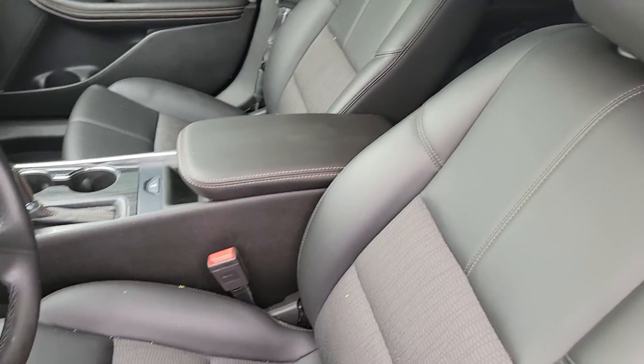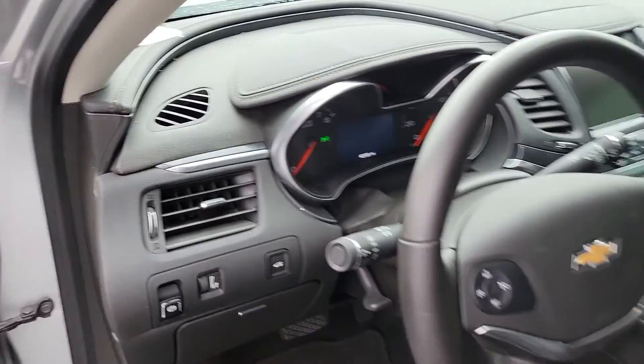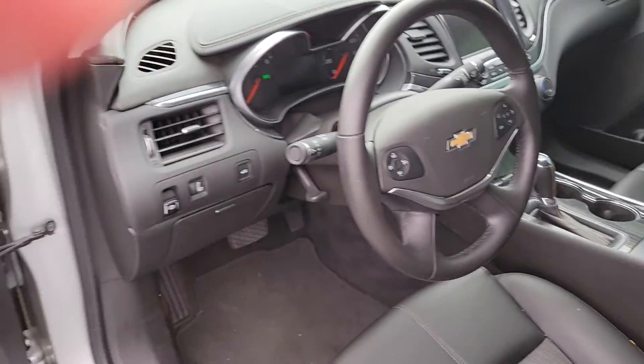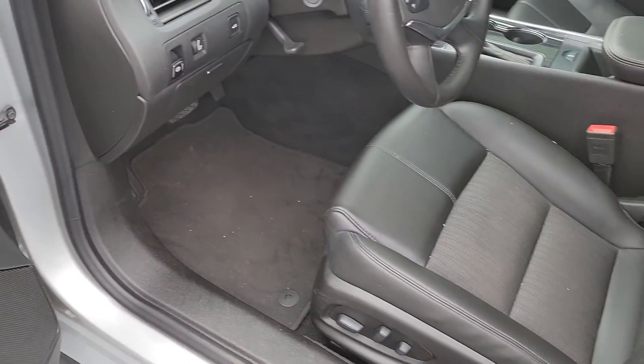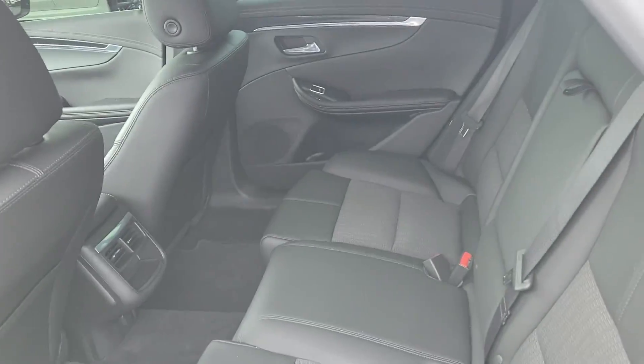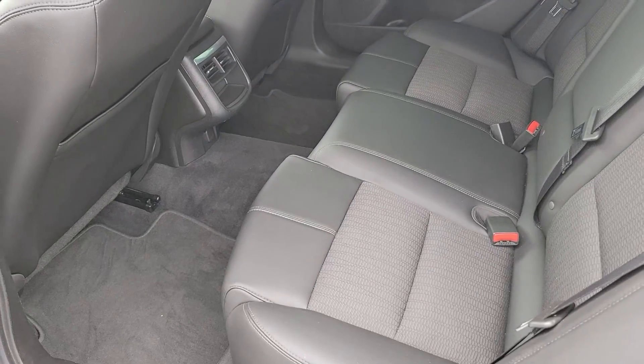Black leather interior with cloth inserts. And you can see mileage is about 40,000. My wife just used it as her daily driver, so it was well maintained. I don't think anybody even sat in the back seats.